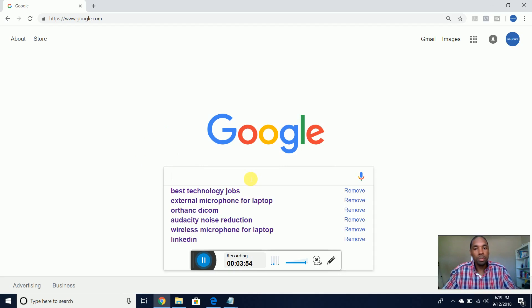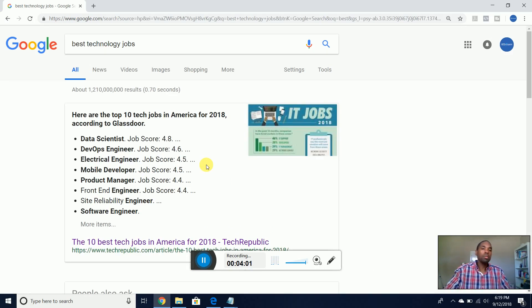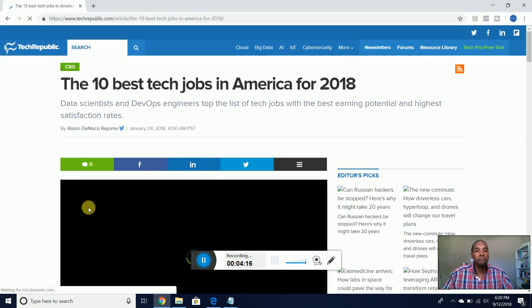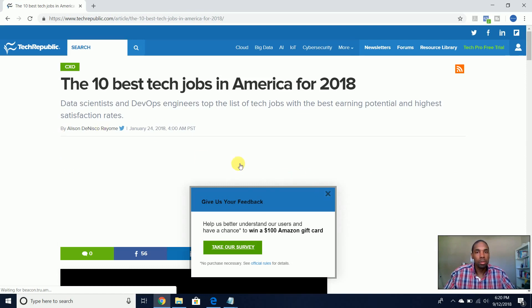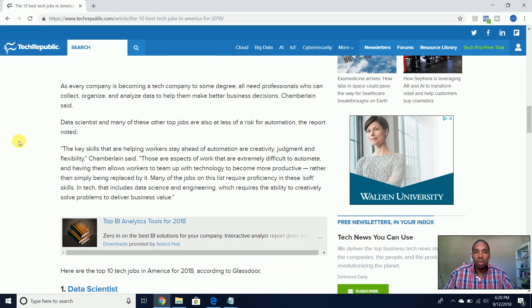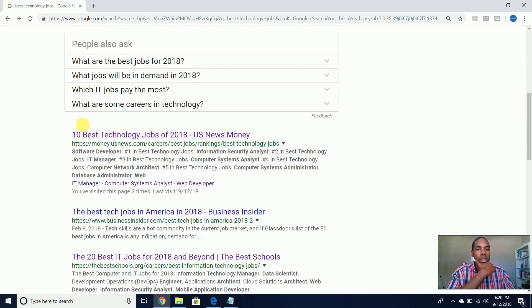So if you go to Google and type in 'best technology jobs,' the first result is '10 best tech jobs in America for 2018.' But the list I used came from money.usnews.com, so let's go there.